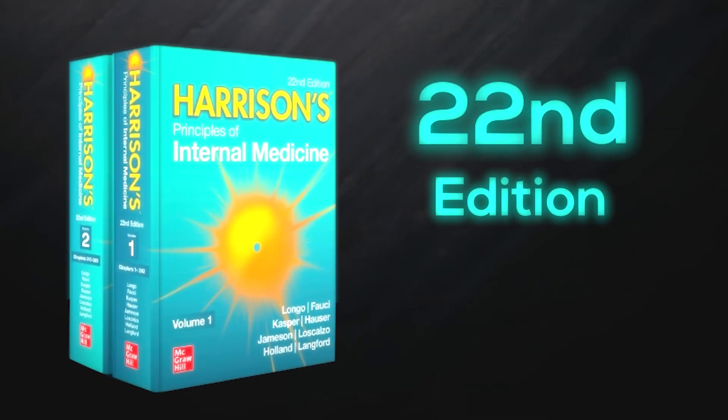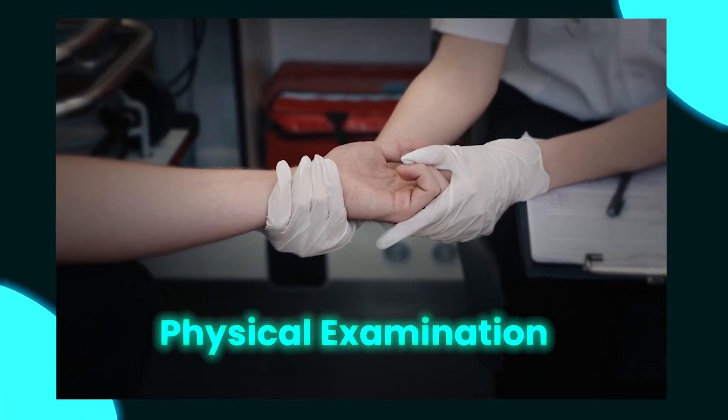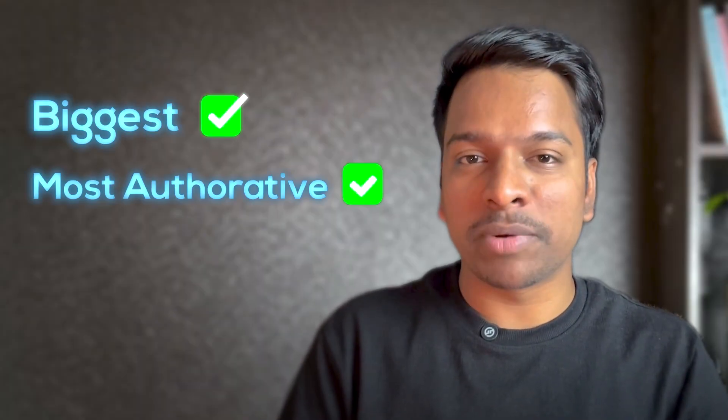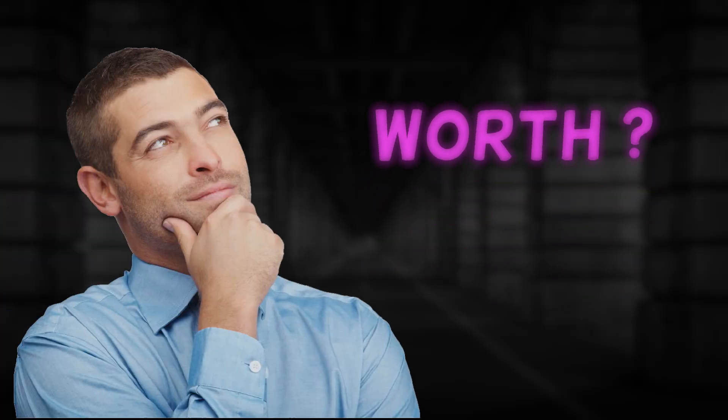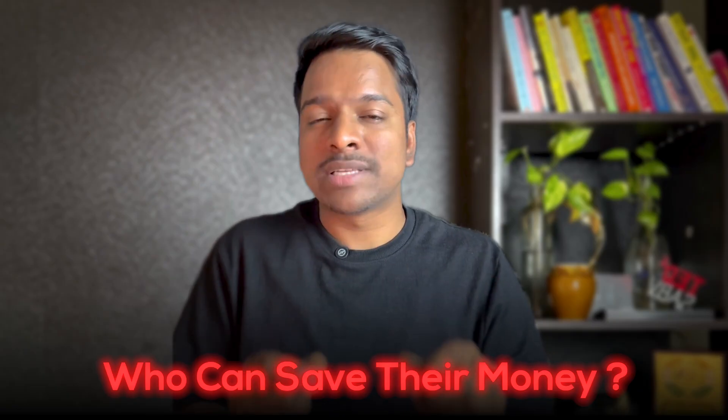Medicos must be very happy today because the 22nd edition of Harrison's Principles of Internal Medicine is finally here. It's sitting on shelves both real and virtual, coming with groundbreaking new chapters on things like FOCUS — point of care ultrasound — what the physical examination looks like today, and even how AI is changing medicine. People are calling it the biggest and most authoritative update in the book's entire history, but with a price tag hovering around $250 and up to $25,000. In this video I'm going to break down exactly who should buy this book and who can absolutely save their money.